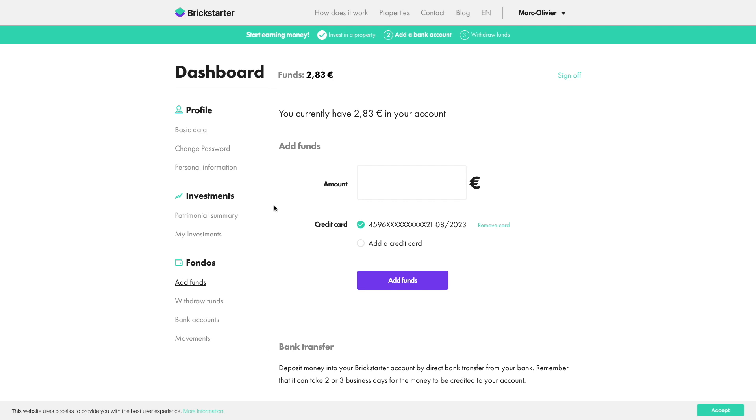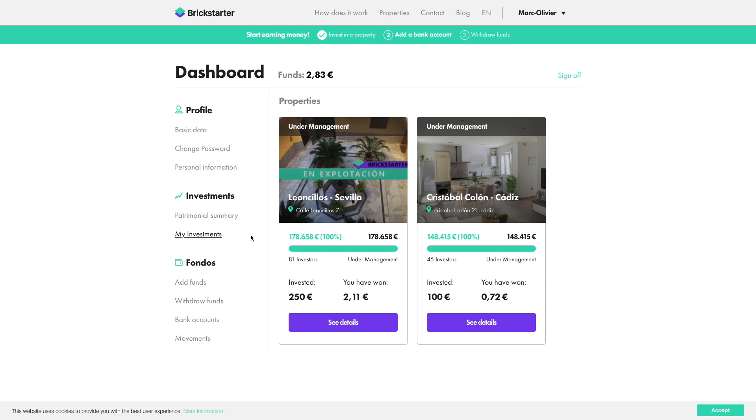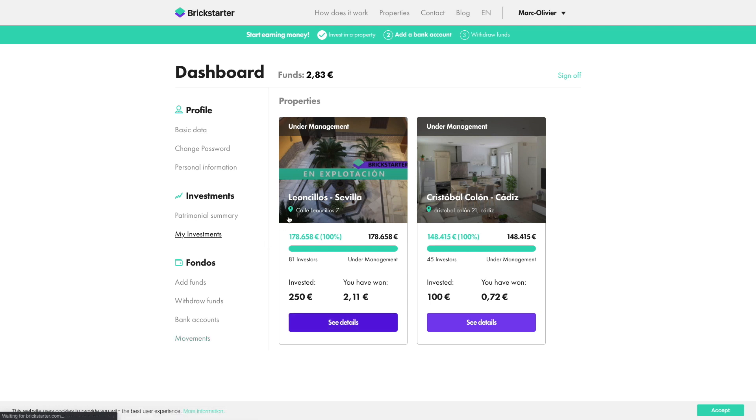I've been investing for just a little while, so I don't have a lot of results to show you yet. I have two properties in my account — one I invested 100 euros in and the other 250 euros. So far I've received two dividends at a 5% return generated by those properties. Not a lot to show yet, but that's what it should have paid. I can definitely say that so far I'm very satisfied with the returns from this platform.